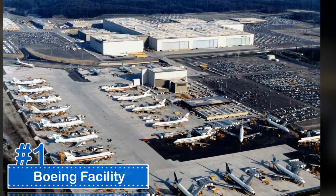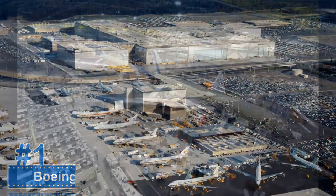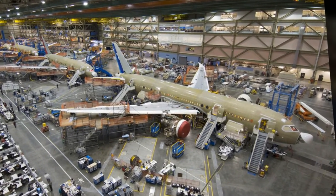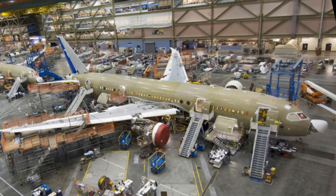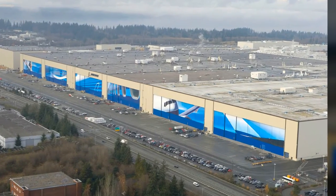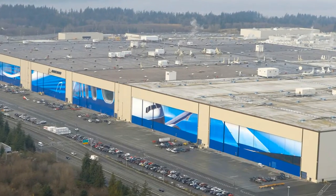Number 1: The Boeing facility in Everett, Washington is Boeing's assembly plant for the company's largest aircraft. It was originally built in 1968 for the construction of Boeing 747s. It is 472 million cubic feet in volume and has a floor area of 4.3 million square feet. There is a Future of Aviation Center located at the facility that offers tours of the factory at various times throughout the year.